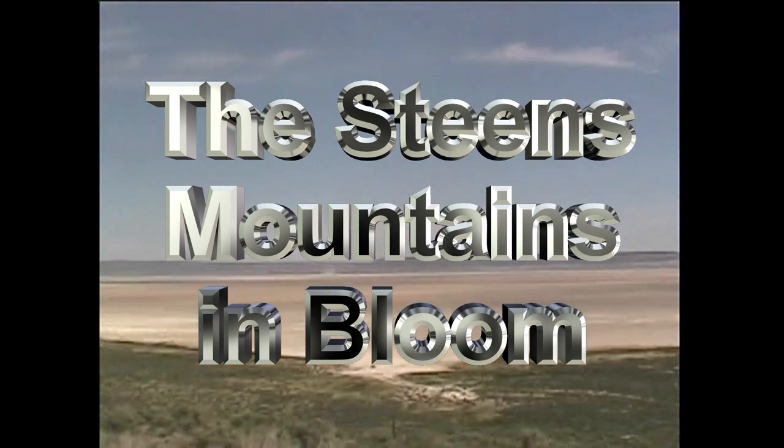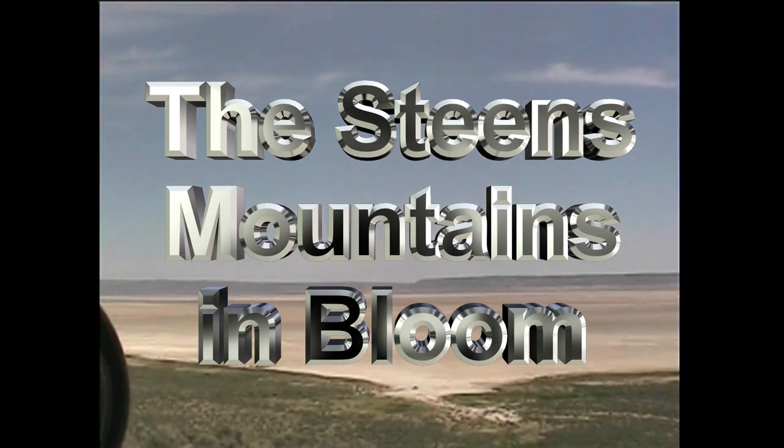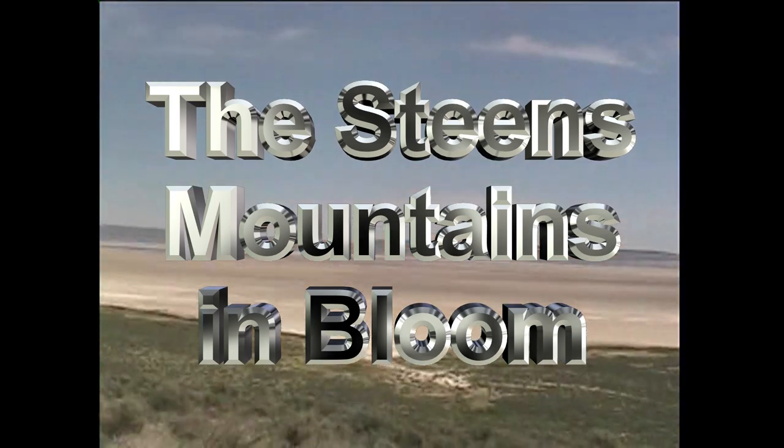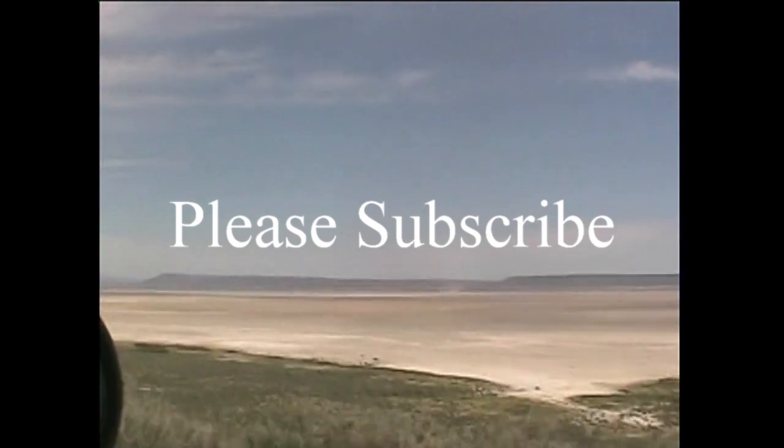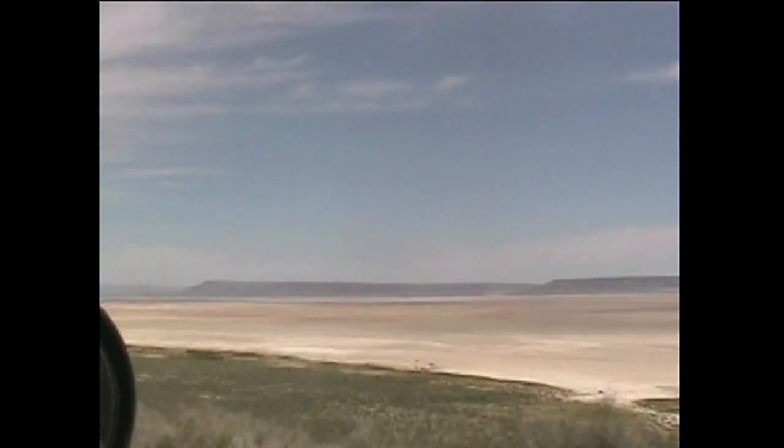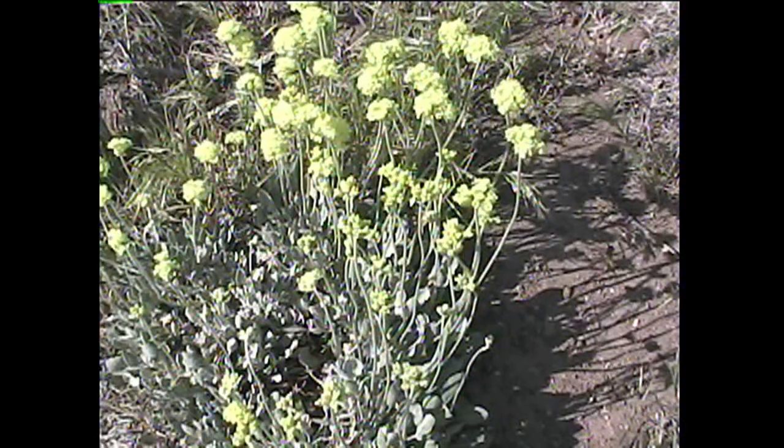We have completely gone around the Steens Mountains, and out ahead of us lays the Alvord Desert with this vast playa spread out here for miles in front of us.